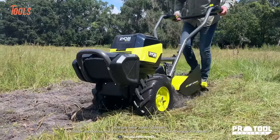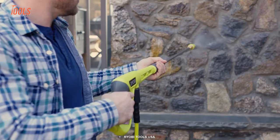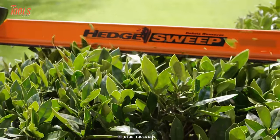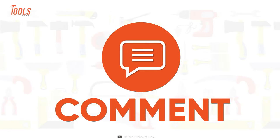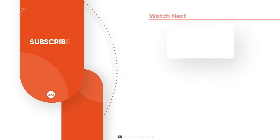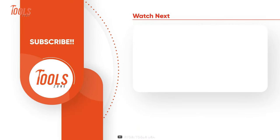That was the list of the 10 coolest RYOBI power tools that you need to see. Thanks for watching. Like, comment, and share with your friends if you found this video helpful, and subscribe to our channel if you want more videos like this in your feed.